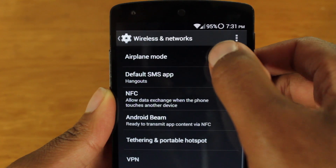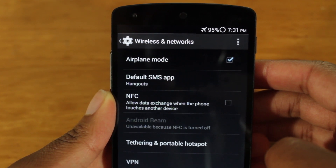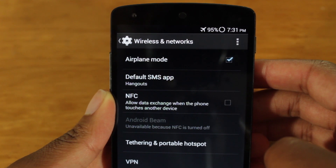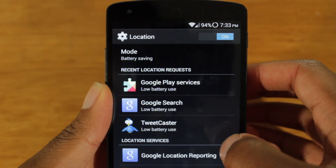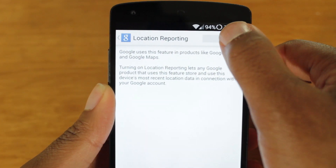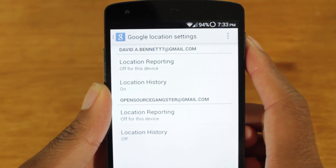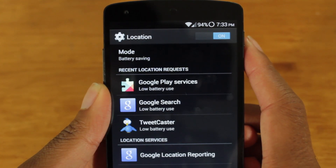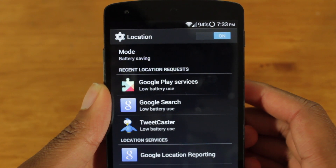If you want to take things a step further, you can also put your phone in airplane mode, but that will prevent you from sending any messages and making calls. The second way to conserve battery power is to turn off Google Location Reporting, found within the Google Now settings. Google Location Reporting is a service that periodically reports back the location of your device. While this could be helpful when using multiple devices across one Google account, a lot of people find this unnecessary and just plain creepy.